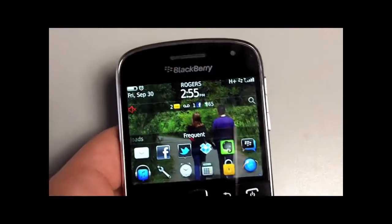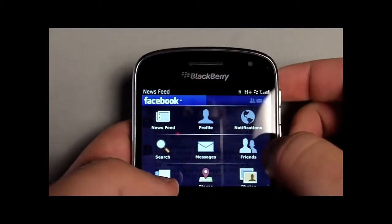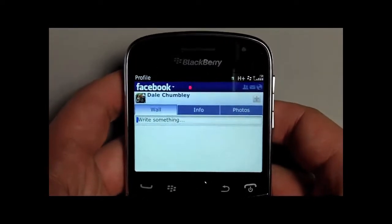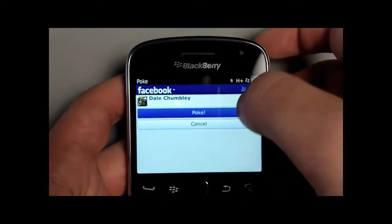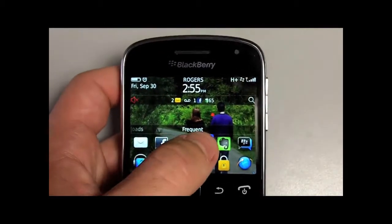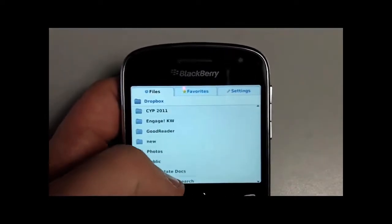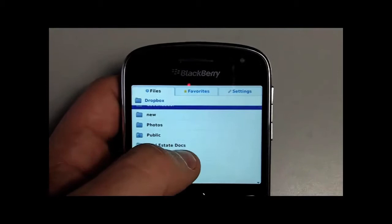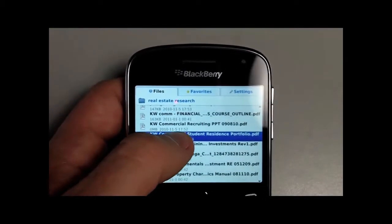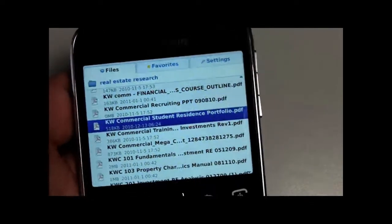Everything you're used to doing on your BlackBerry, you can do on this just with a touchscreen. For example, if you want to keep in contact with your buddies on Facebook, you can do that. If you want to use Dropbox, you have the Dropbox app which gives you access to all your files — for example, if I needed to pull up a student portfolio, I'd just pull it up there.